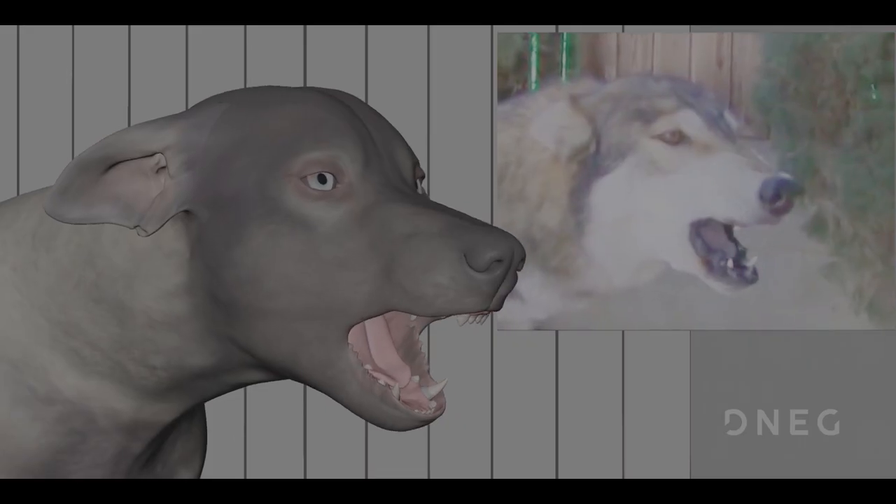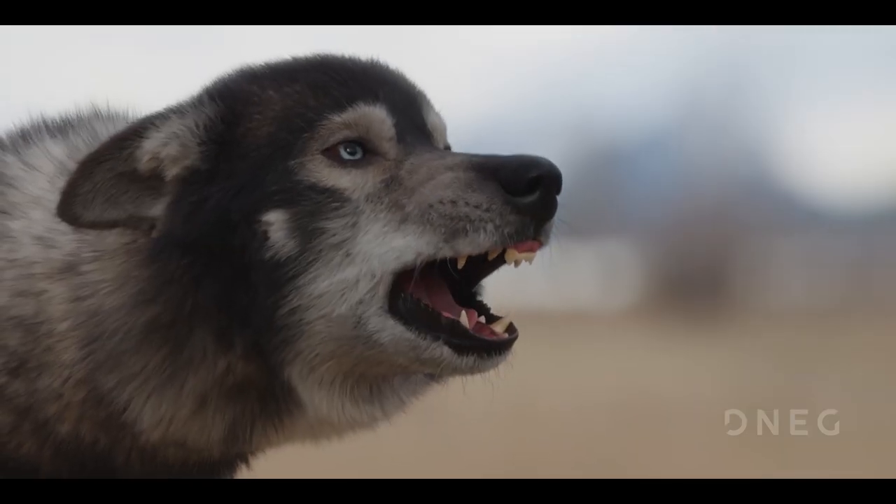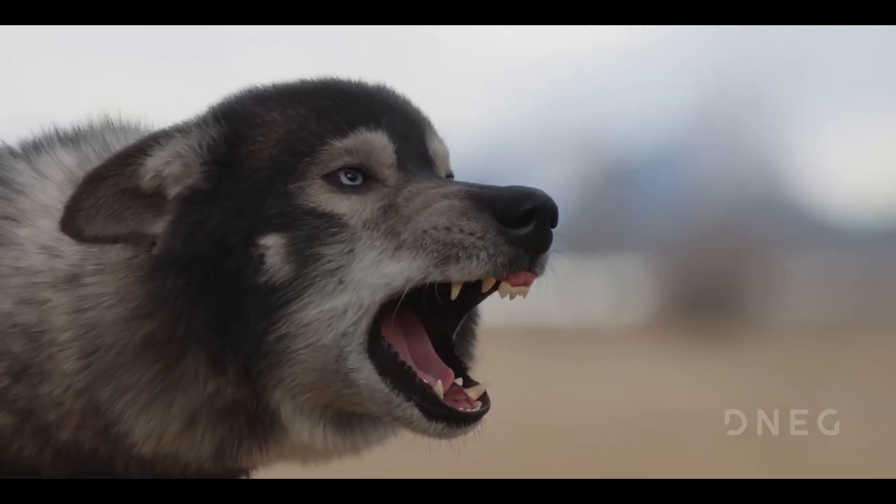Unlike acting talent where we can ask the actor to sit there and pause in certain poses, we can't really do that with dogs. So we rely on these things called FACS poses — it's called Facial Action Coding System — and that allows us to break down the facial movements into different poses.